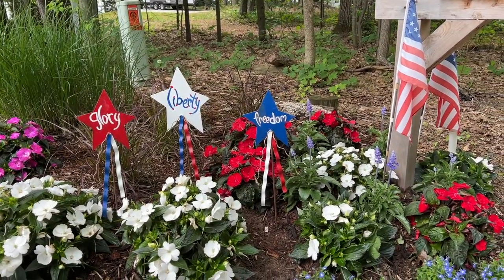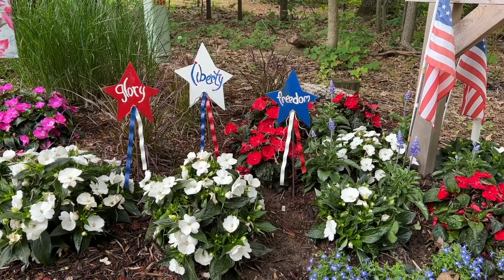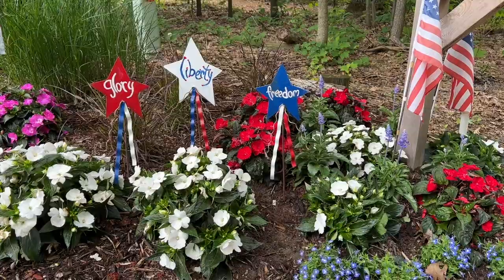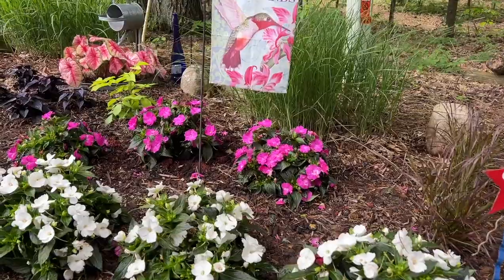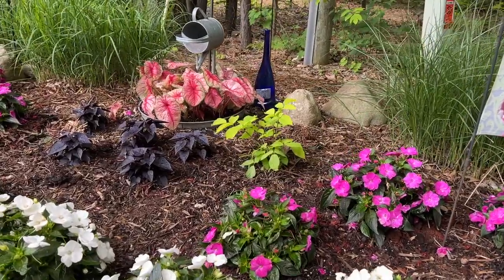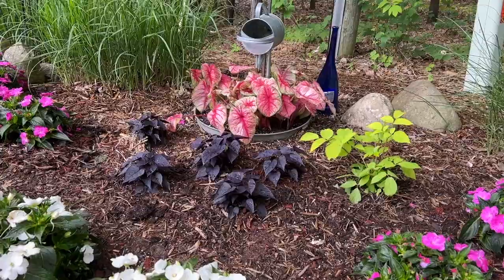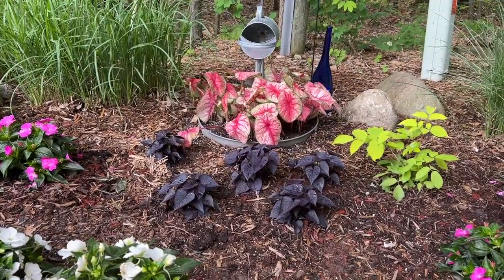What we did right at the road is we created a red, white, and blue garden using the Sun Patience Red, Sun Patience White, and then the Lobelia Compact Blue with Eye. As we head down a little bit we've got the hot pink Sun Patience. That bright green you're seeing is Aurelia Sun King - a great shade perennial. We have a bunch of caladiums there with some of the black sweet potato vine - that's the Jet Black.